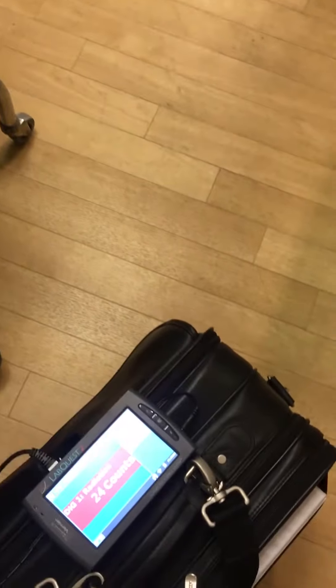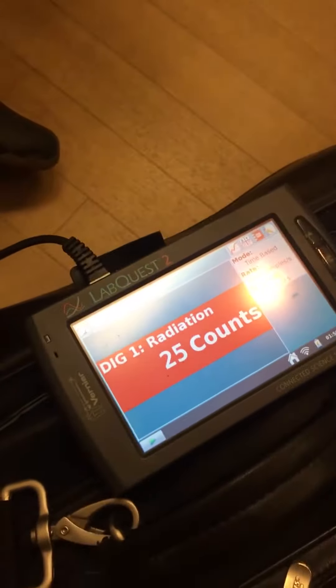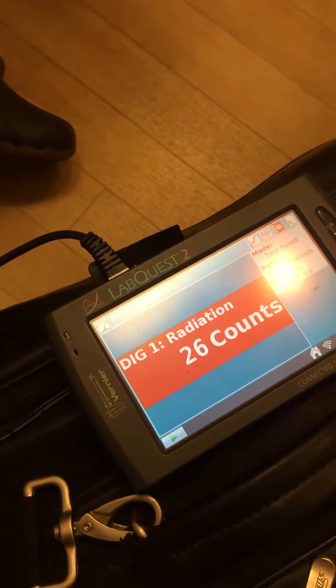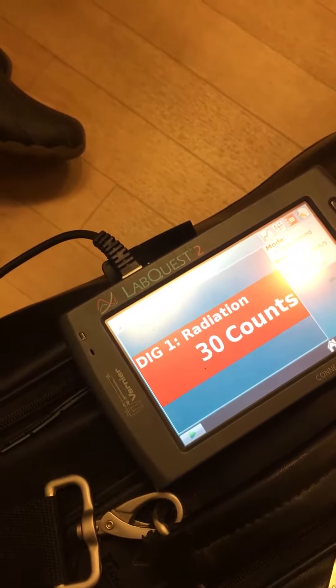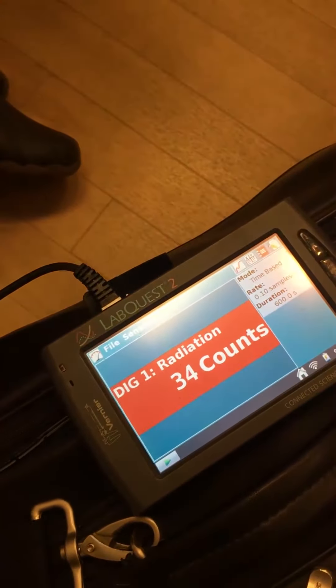We're at Children's Hospital right now. I have a Geiger counter here which is getting counts of background radiation. Someone here is doing a test using technetium for a GI test — they'll use it with eggs and also grape juice. We're going to go over and check the eggs.